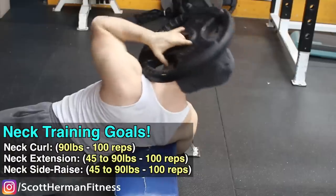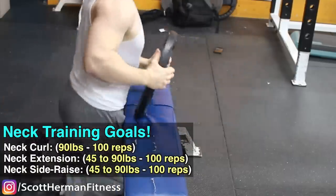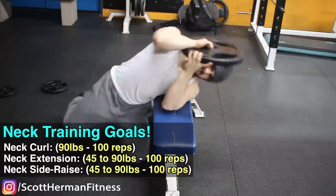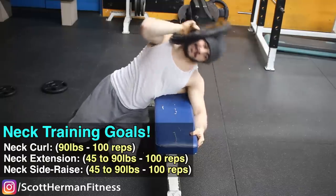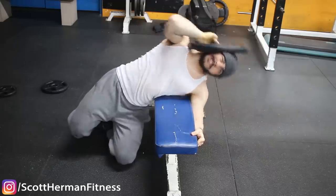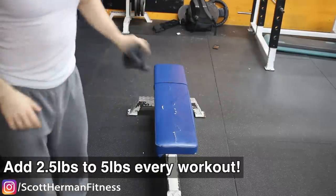Work up to 90 pounds for about 100 repetitions on the neck curl, 45 to 90 pounds for 100 reps on neck extensions, and 45 to 90 pounds for 100 reps on neck side raises. This might take months, but you'll see significant improvements. The neck is one of the fastest-growing muscles in the human body. Progress by adding two and a half to five pounds per session.